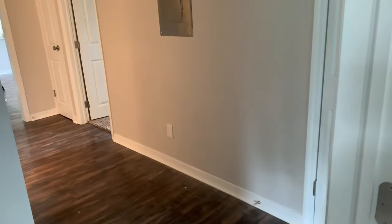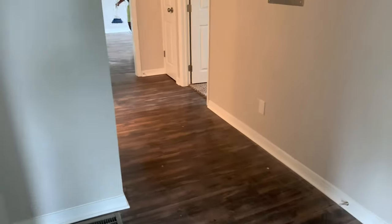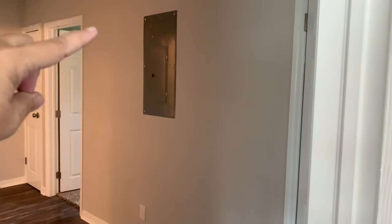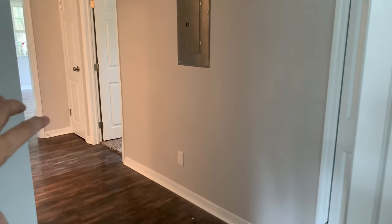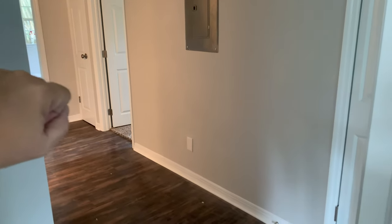I want to talk about the hallway for a second. A lot of times we do put a piece of furniture in the hallway, but this one isn't quite wide enough. We also have to contend with the electrical panel — by law, we are not allowed to put anything in front of it while the house is being sold. So for this staging we're not going to address the hallway at all, though in homes like this the hallway is frequently a great place to add additional storage.